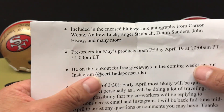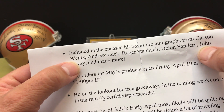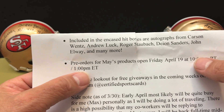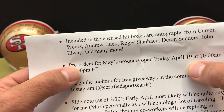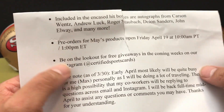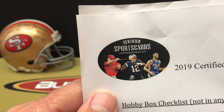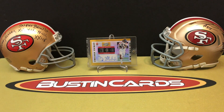The box also features encased hit boxes and autographs from Carson Wentz, Andrew Luck, Roger Staubach, Deion Sanders, John Elway, and many more. Pre-orders for May's product opened April 19th - check it out on Instagram at Certified Sports Cards or at certifiedsportscards.com.